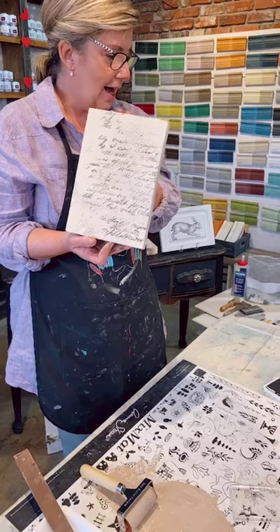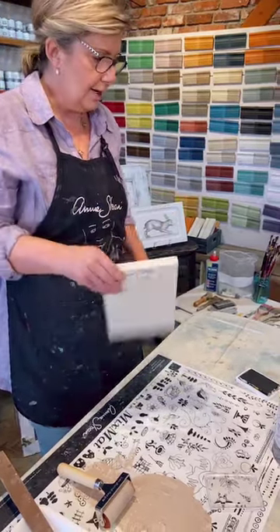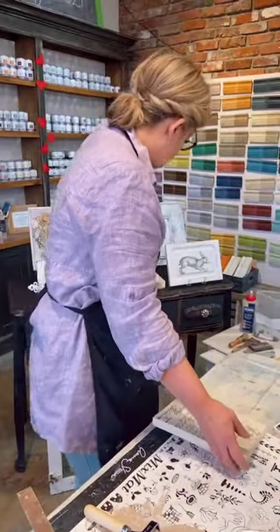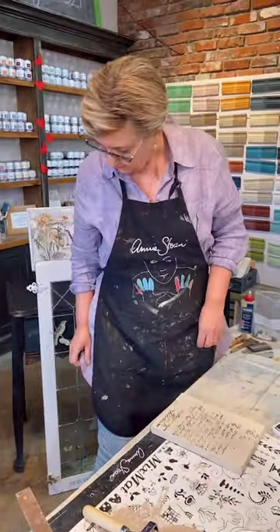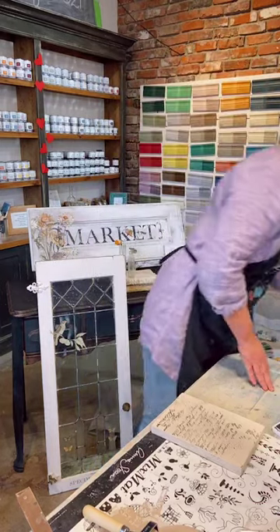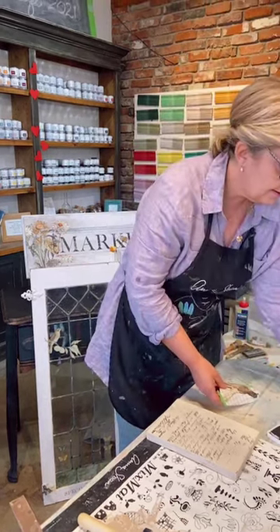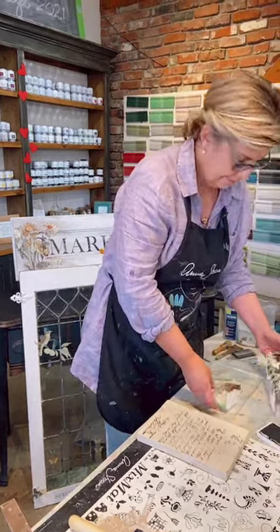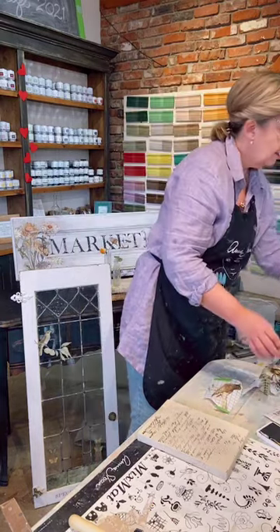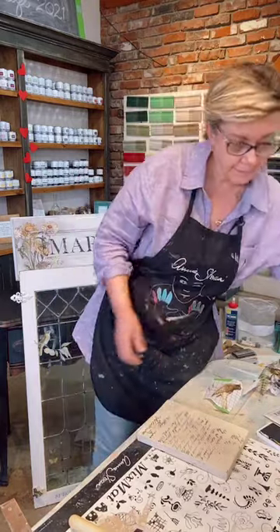That is that — love it. Now stick this aside and let it dry a little bit. All these products are online at passionatehome.com — click shop and then accessories, and then there's an Iron Orchid section.